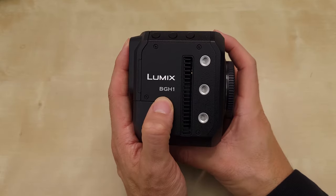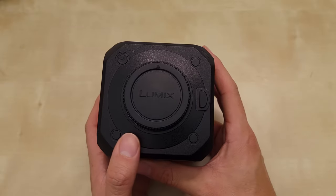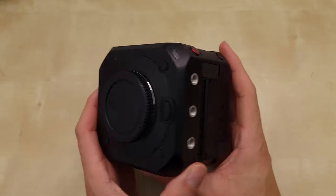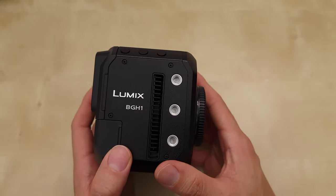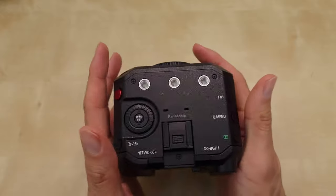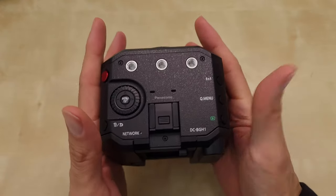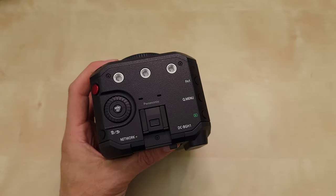The Panasonic BGH1, otherwise known as the box camera, when this was released at the end of 2020, it was a head turner and then a head scratcher because Panasonic has never released anything like this before. But there are other cameras that came out years prior that are similar. Blackmagic first came out with one that had no screen and was meant for gimbals and drones and was really small, so I thought the BGH1 emulated that.